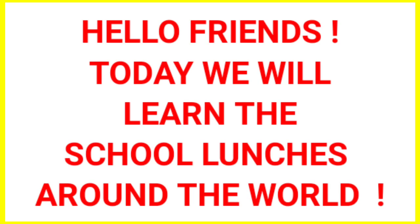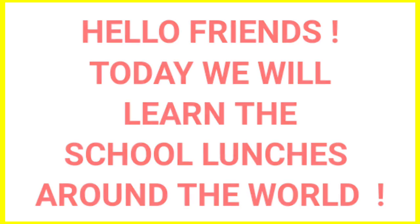Hello friends! Today we will learn about school lunches around the world. Let's start!